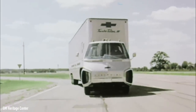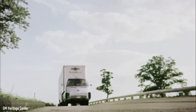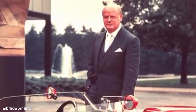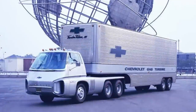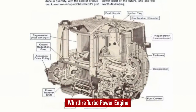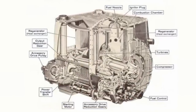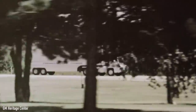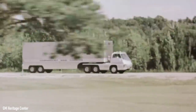GM's turbine truck story wasn't over. Two years after its sub-par performance with the non-functional prop in 1964, General Motors revealed something completely operational and ready to take America by storm. Designed by Bill Mitchell — the man who oversaw the design of the Corvette Stingray concept — the Chevrolet Turbo Titan III was powered by the really cool-sounding Whirlfire Turbo Power engine, essentially the same as in the Bison prototype, but this time it was working.